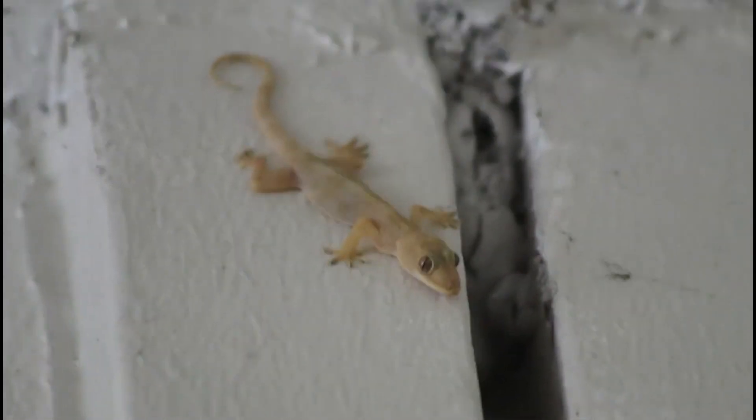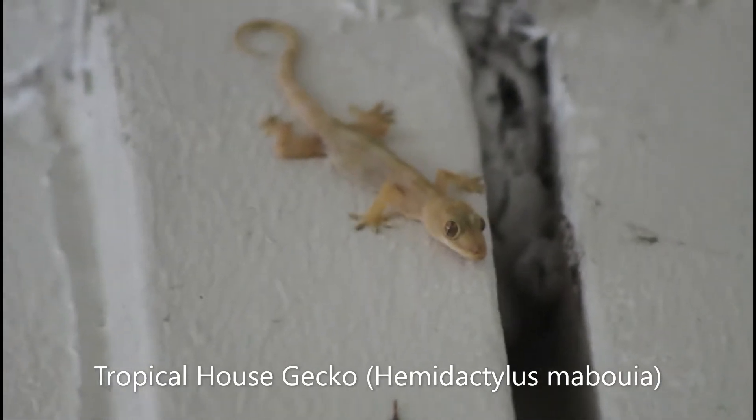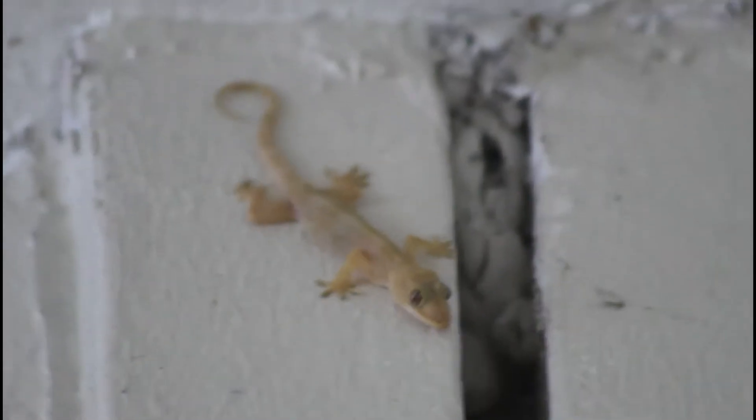Another common and familiar lizard species that I saw around the buildings were the tropical house geckos — a very common, non-native, but not very problematic species in South Florida. While this individual is relatively pale, you could sort of see the distinctive triangular patternings running down the back, which is distinctive of the tropical house gecko and is much easier to see in darker individuals. Little did I know that this was not the extent of the geckos I was going to see in this habitat.